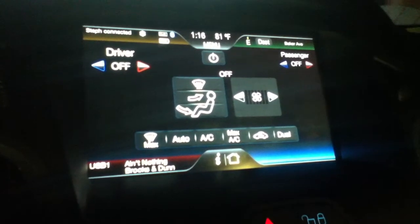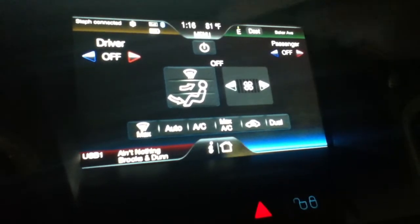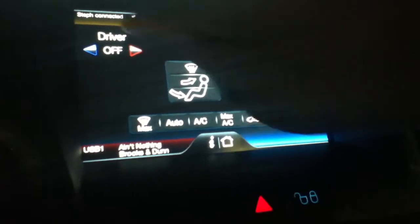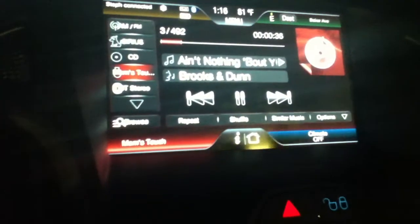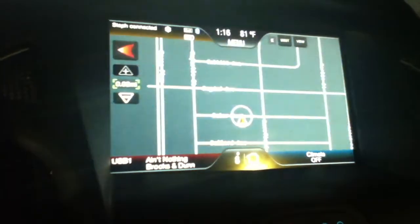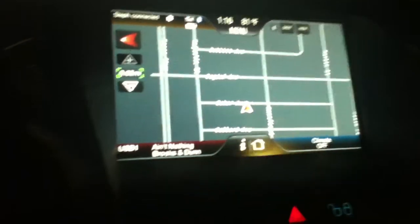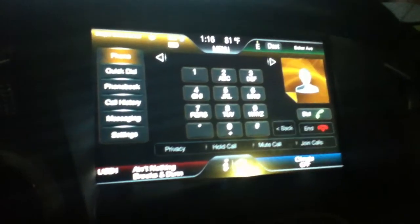She says every time she pushes the phone button the controls come on. So I push the phone button — it's not working, and it brings up controls. If I go down to controls it brings up the phone. If I push destination for the navigation system it brings up the USB. If I push down on USB for audio it takes me to navigation. Everything is completely backwards.